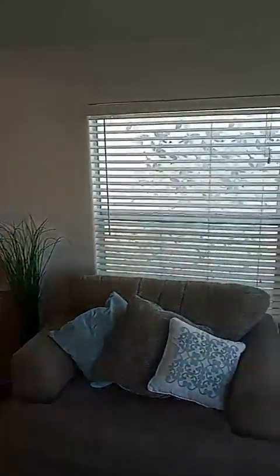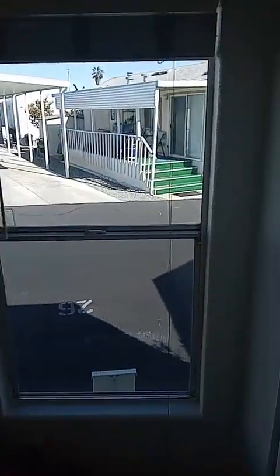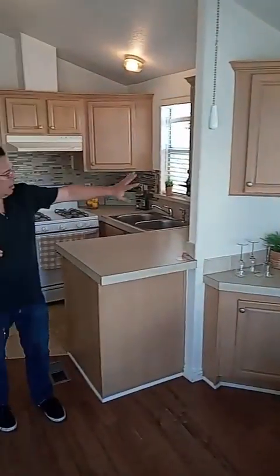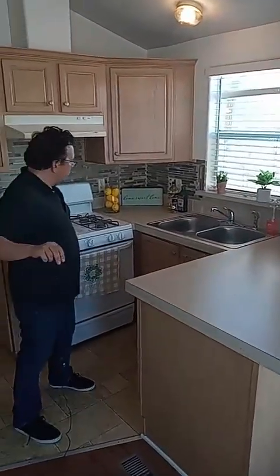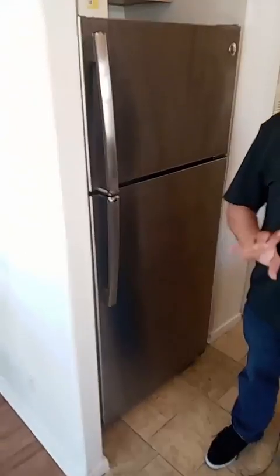It has lots of light with all the windows — that's really nice. There's plenty of cabinetry space, and here's the kitchen. It includes the stove, lots of cabinets, and the refrigerator as well. As I told you, this is move-in ready.